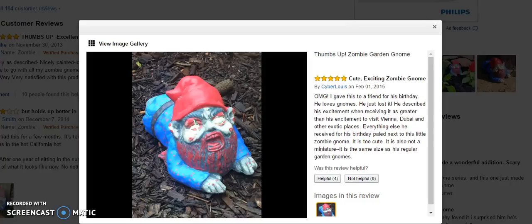These are some customer images of the garden gnome and some of the customer reviews. This person calls it a cute, exciting zombie gnome, and actually he gave it to his friend for his birthday and he loves gnomes.